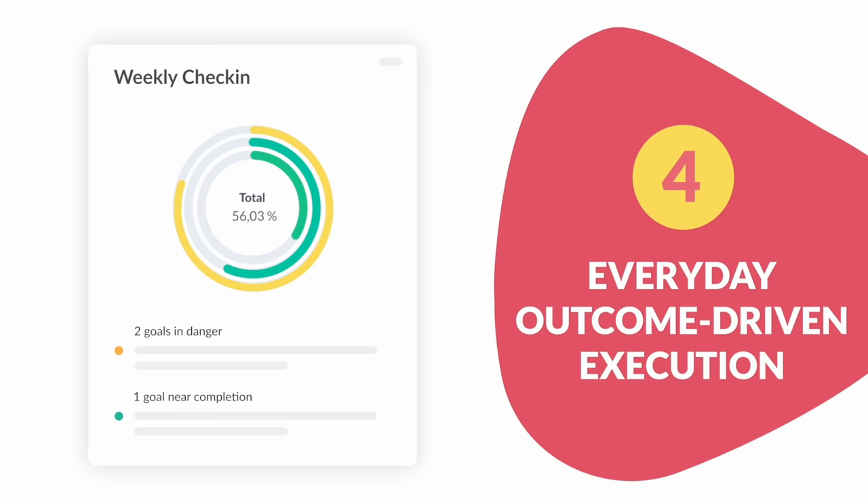Number four: everyday outcome-driven execution. Use check-ins to focus on strategy execution on a weekly basis, not just at the end of a cycle.